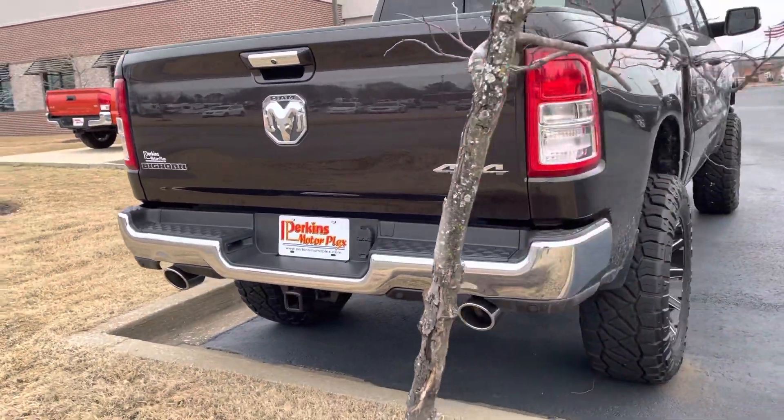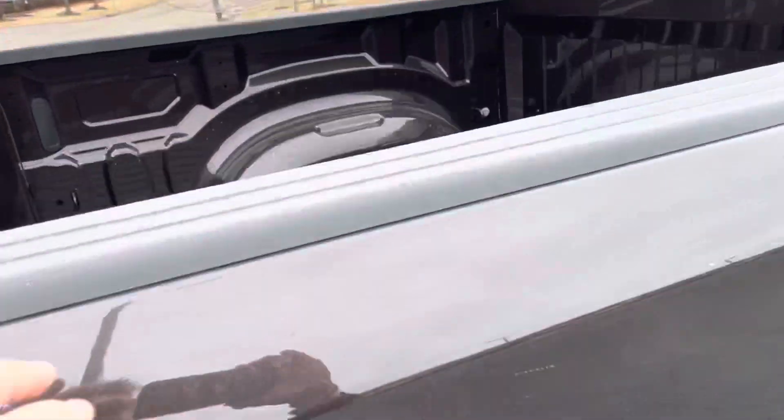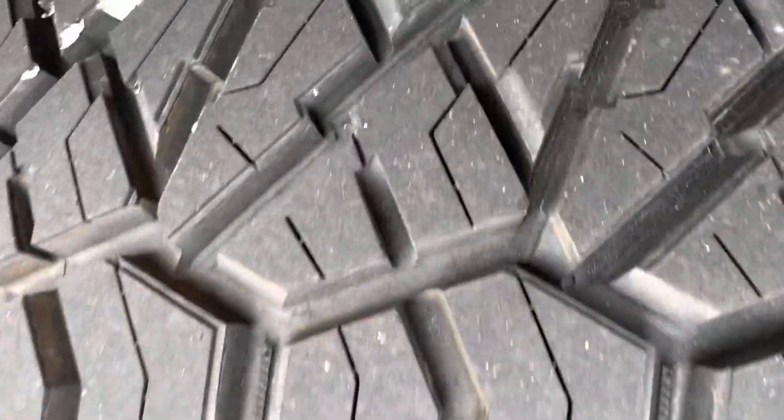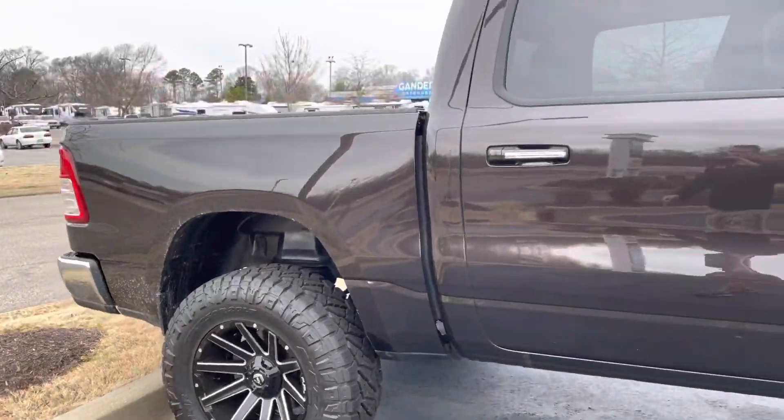No dents or anything on the rear bumper — you can sometimes see that on a truck. The bed looks nice as well. These Nitto Grappler tires look brand new.